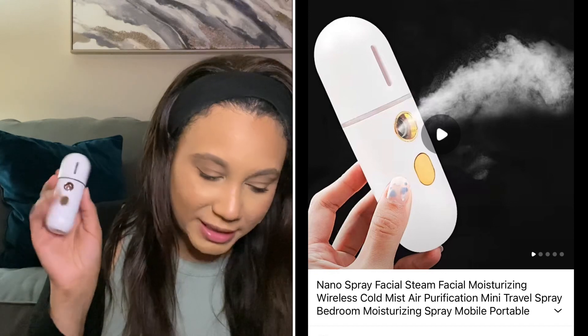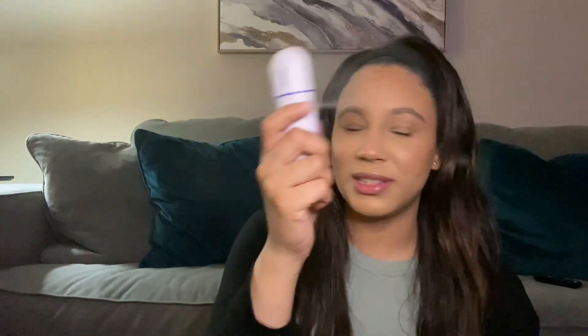The next thing I purchased is this nano spray facial steam moisturizing cold air purification mini travel spray. I purchased this for two dollars and 20 cents. It comes with a USB cord. You pull up the water tank, put it back on, and look at that steam! I initially purchased this for a facial steaming situation, like a spa day, but this could also be a refresher for your makeup.